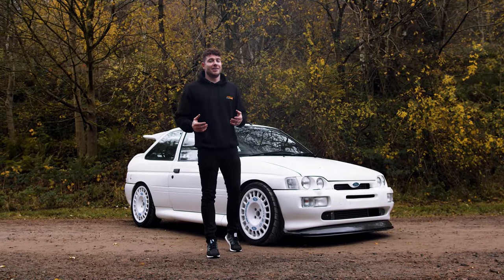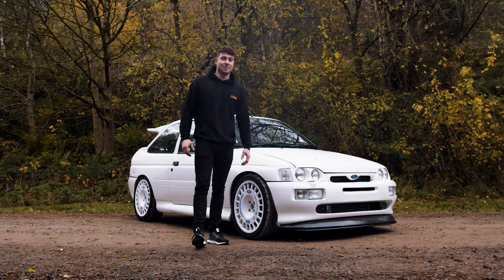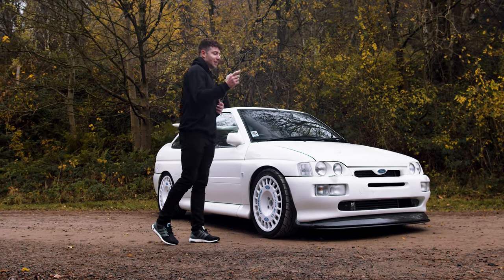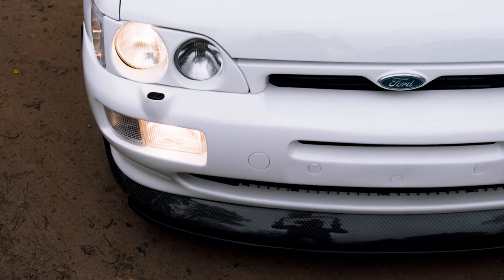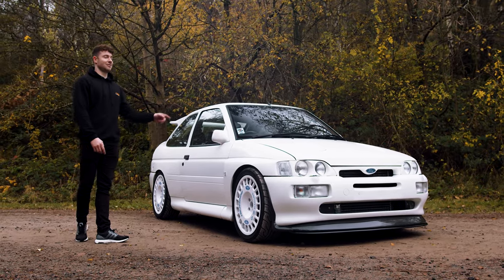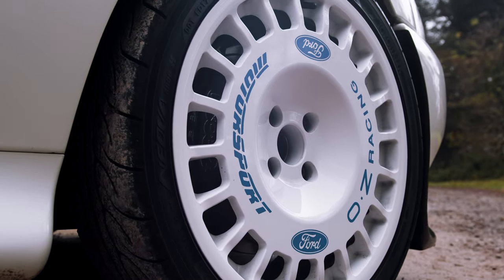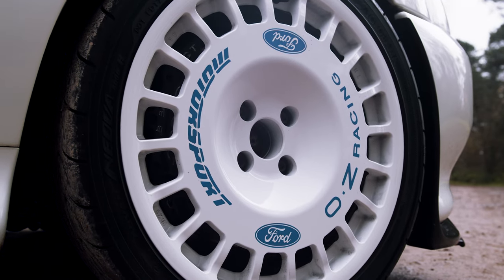Because these were modified so much, it's increasingly difficult to get a really clean example, but this one is exactly that. It's been fully rebuilt. On the outside you've got a carbon splitter, Compomotive wheels, coilovers, Group A mirrors, and behind those front wheels big Tarox 10-pot brakes, so it's pretty much in tarmac spec.